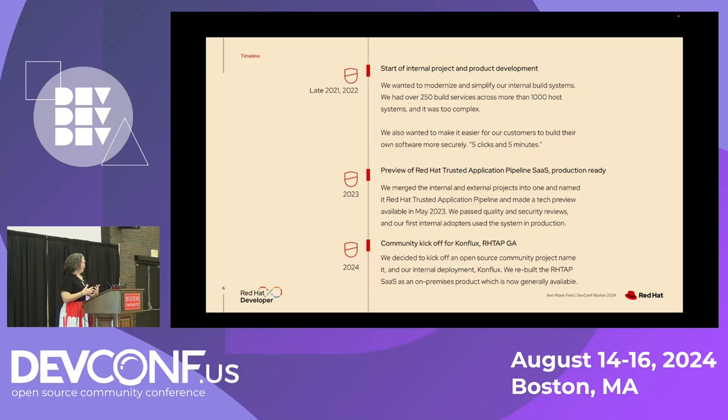Secondly, around the same time we started a product where we wanted to make it easier for our customers to build their own software more securely, with the goal of five clicks in five minutes to get your build done. In 2023 we merged these two programs into one — the internal project and the external product — and we named that Red Hat Trusted Application Pipeline. We made a tech preview available in May of 2023.